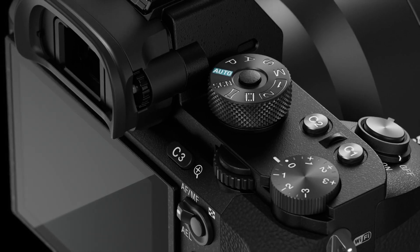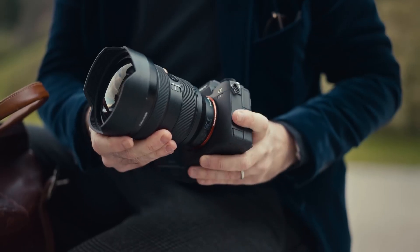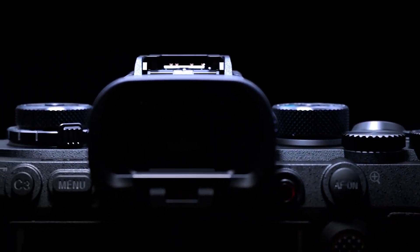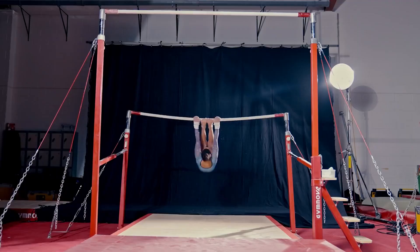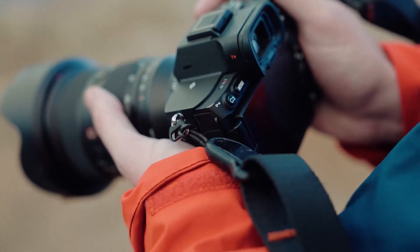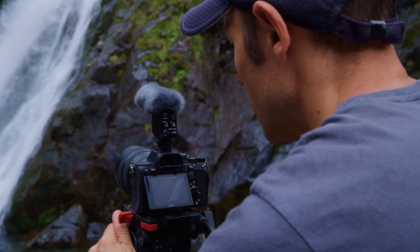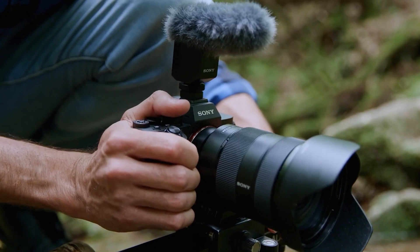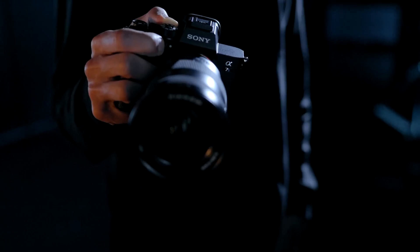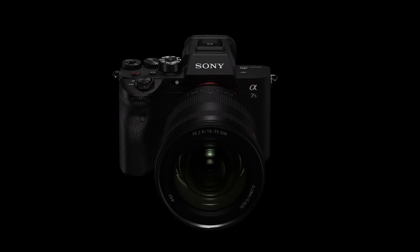Sony has long been at the cutting edge of imaging sensor technology, supplying sensors not just to their own famed Alpha Camera series, but also to a number of other prominent camera manufacturers. Although Sony's current Alpha cameras use variants of a proven 24.6-megapixel full-frame CMOS sensor, the company is working on a number of even more advanced global shutter sensors that could be used in future cameras. In this video, we'll talk about four experimental sensors that range in size from micro four-thirds to medium format, and open up interesting possibilities on the horizon.